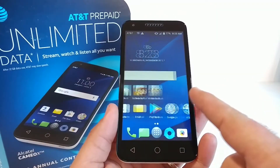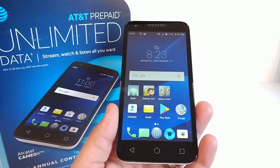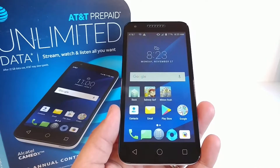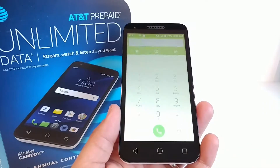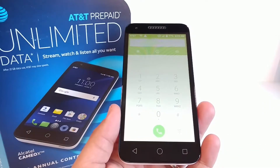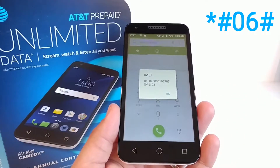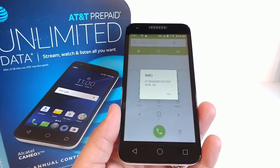This video is sponsored by TheUnlockingCompany.com. The first thing you want to do is open up your phone dialer and dial in star pound zero six pound. Once you do that, your IMEI information will appear. Go ahead and write those numbers down because you are going to need them for the next step.